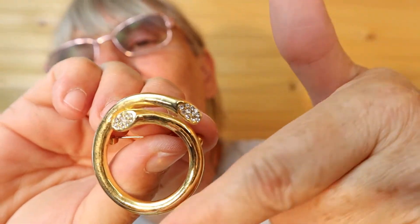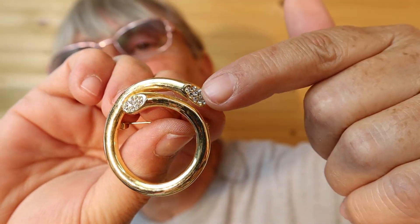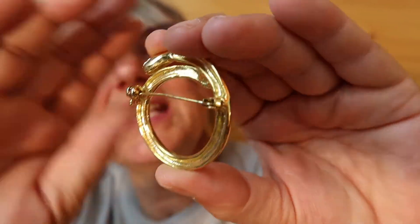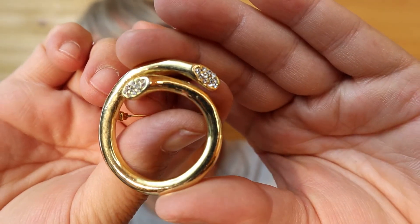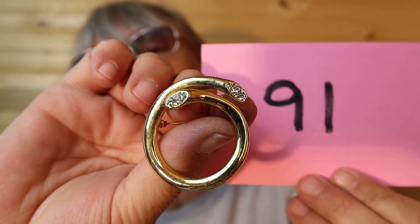If there's a certain animal that you like, just let me know and maybe I can find some. I have a calla lily — coiled with the rhinestones at the top. Probably 70s or 80s. This one is $18, number 91.